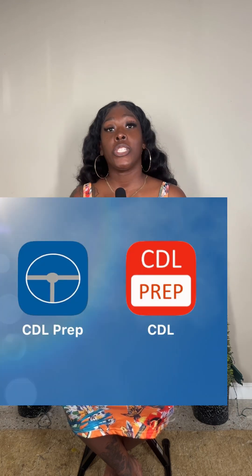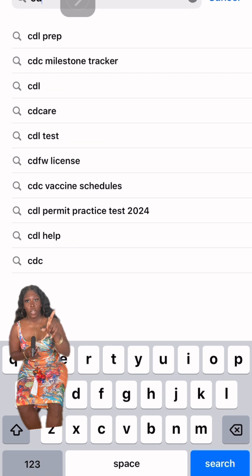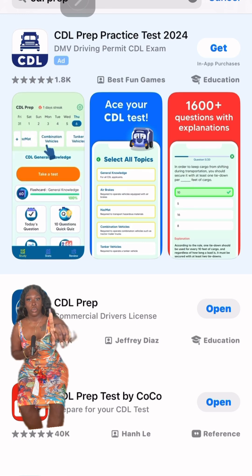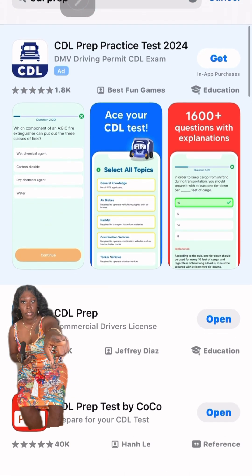You'll need to download two free apps. Both are called CDL Prep. Go to your app store, type in CDL Prep. Once you do, these are the two apps and this is how they will look — this is one and this is the other one.